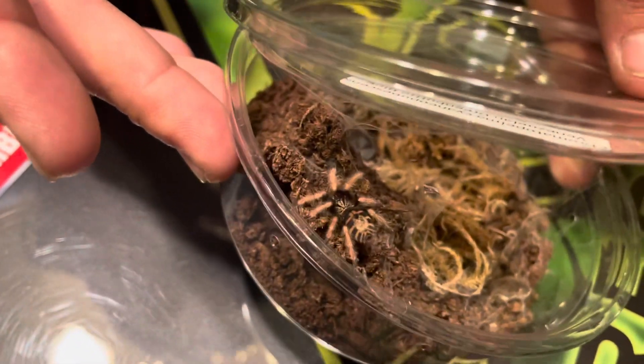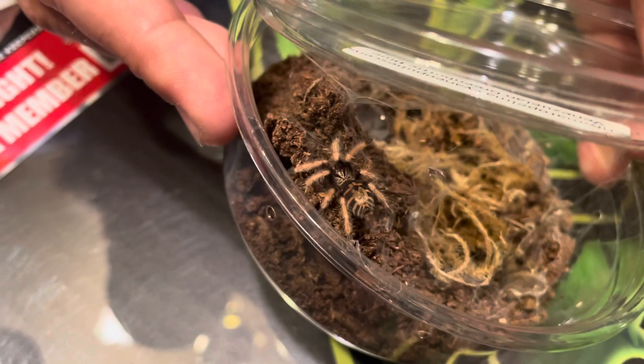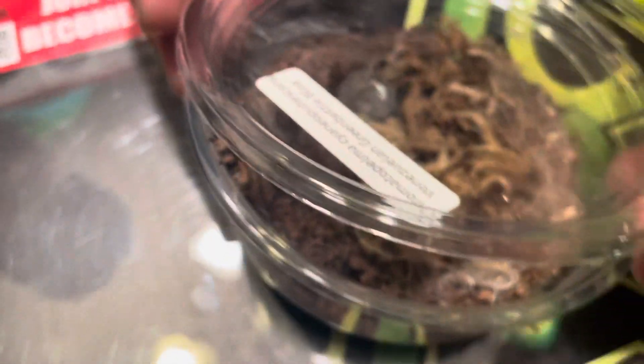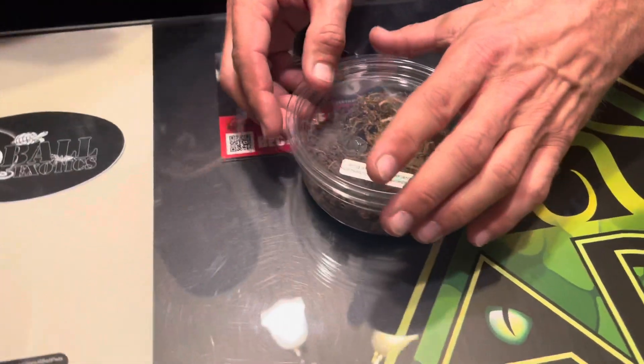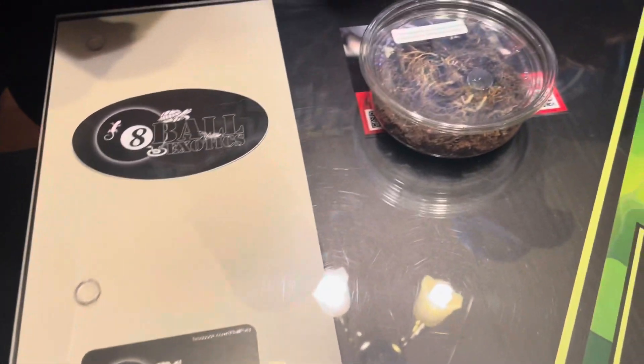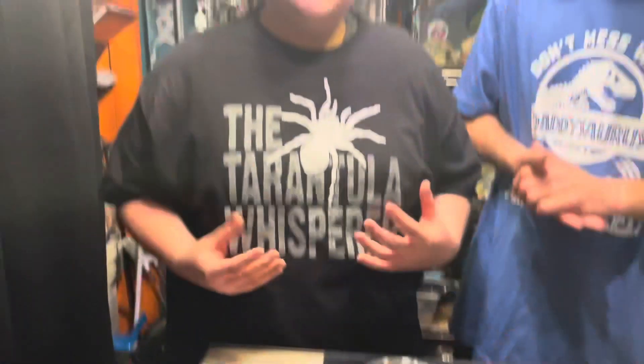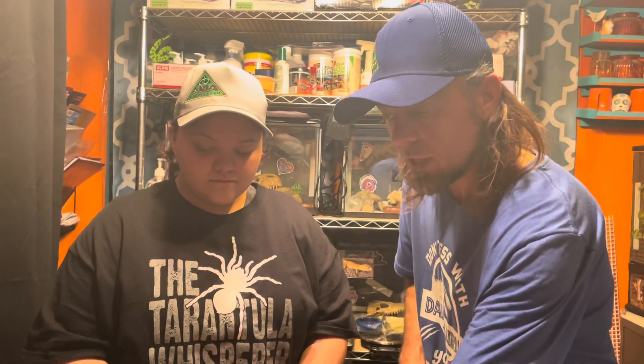As you can see, as a spiderling it doesn't have that much color, but the Green Bottle Blue actually goes through a drastic change in coloration. As time goes by it will turn green and blue — it's awesome. Its coloration overall is amazing to watch. Another reason why I really wanted to get this was that it's easy to care for, it doesn't need as much humidity, and they're really known for being very aggressive eaters. I also heard they're not super handleable, but that's alright — still super pretty.